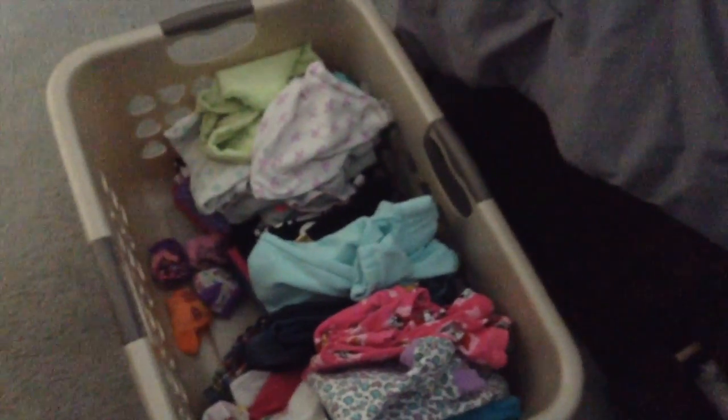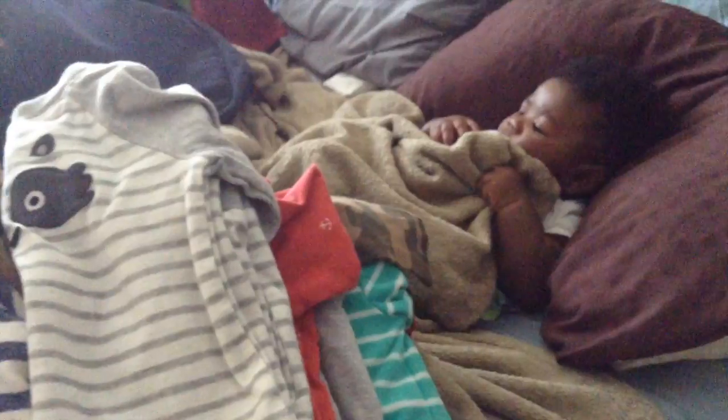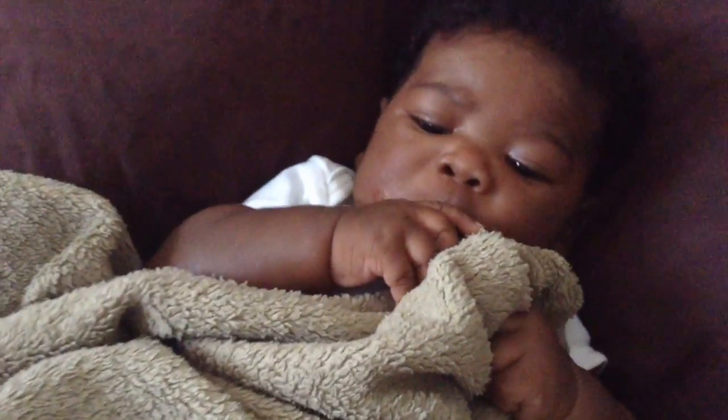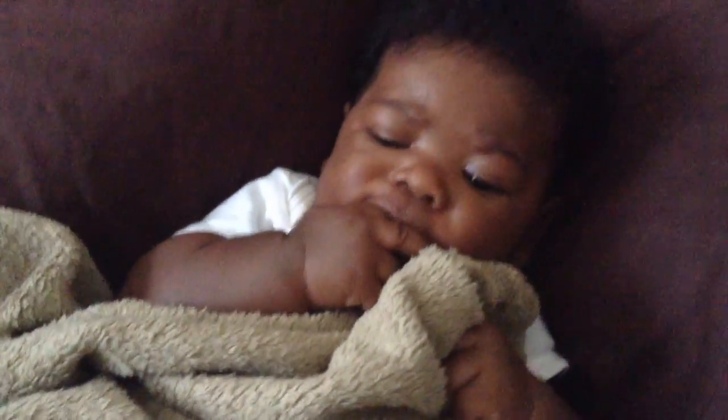I already separated all the girls' clothes and figured out what I'm going to pack for them — it's all in this laundry basket, just not in bags yet. And there he is — say hi! Look cute for the camera. Okay, we are back and we are almost finished packing, so our assembly line has gotten a lot bigger.